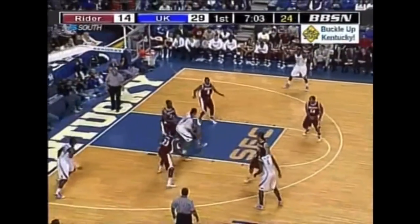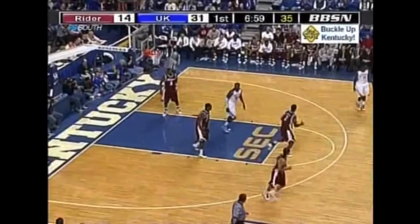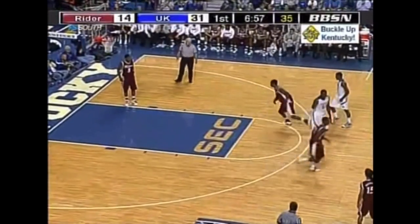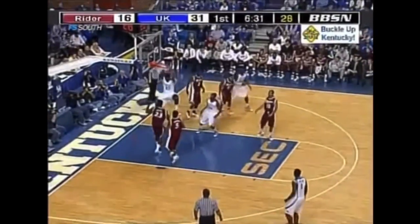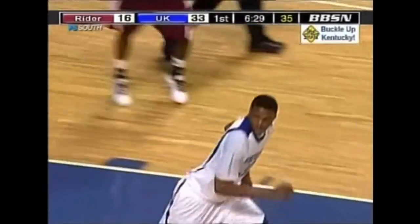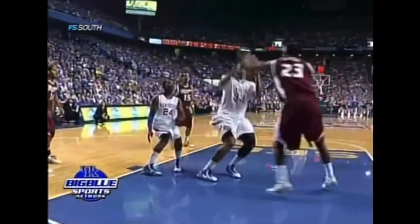Orton gets it. Orton inside, rolls it in. Daniel Orton has eight points on 4-for-4 shooting. Baseline scoring. Now Ringel back on defense — give it to Orton. Excellent pass, Patrick Patterson. Patterson got it a little bit low in the post but knew where his teammates were cutting and found Daniel Orton.